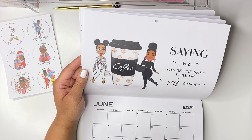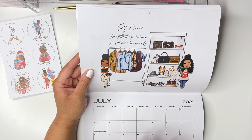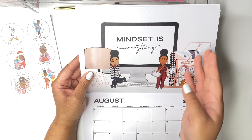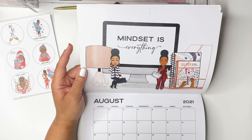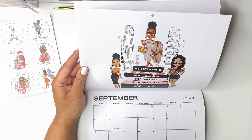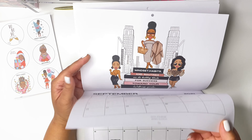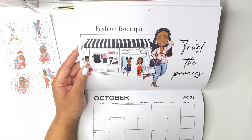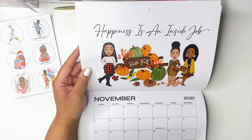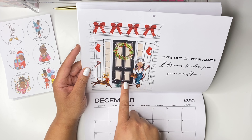July says 'Self-care — doing the things that make you feel more like yourself.' I love my purses and my clothing, so I absolutely love all of this. August says 'Mindset is everything.' September says 'Mindset, habits, and routines are the building blocks for your success toward your wellness goals.' October says 'Trust the process.' November says 'Happiness is an inside job.' And December says 'If it's out of your hands, it deserves freedom from your mind.' This is so so cute — I am super excited about this calendar.